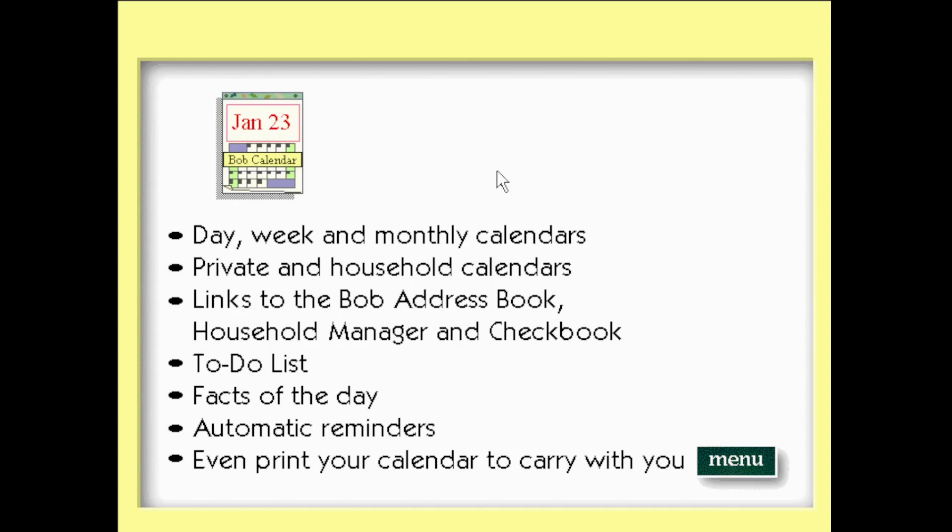The Microsoft Bob calendar enables the entire household to keep track of events, schedule their time, and keep to-do lists. Features include day, week, and monthly calendars, plus private and household calendars. Your calendar links to the Bob address book, household manager, and checkbook to easily track information from one central location. You also get a to-do list, facts of the day, automatic reminders, and you can even print your calendar to carry with you.